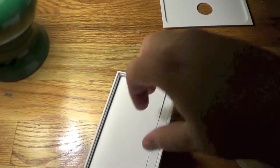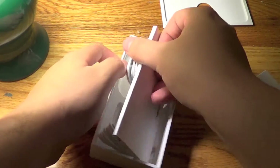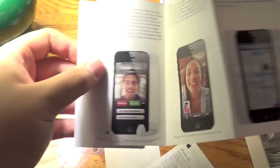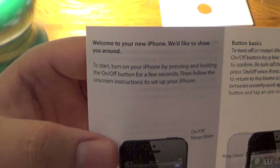So you open this up and you get your famous quick start guide — the 'hello' card — Apple stickers, and the infamous setup and usage booklet. People don't usually read this, but people who are new to the iPhone will read this.